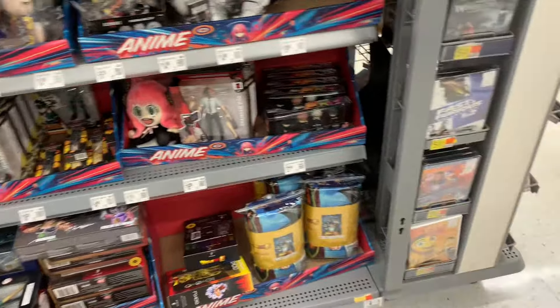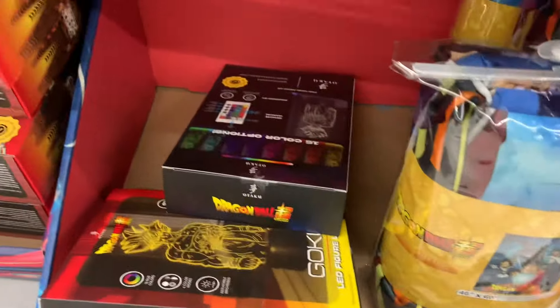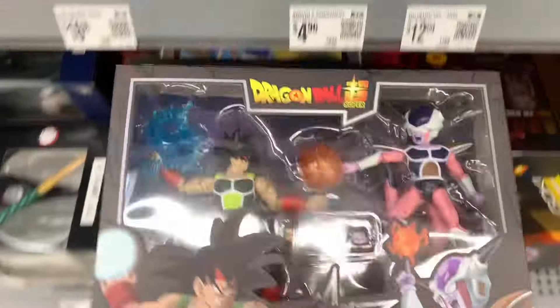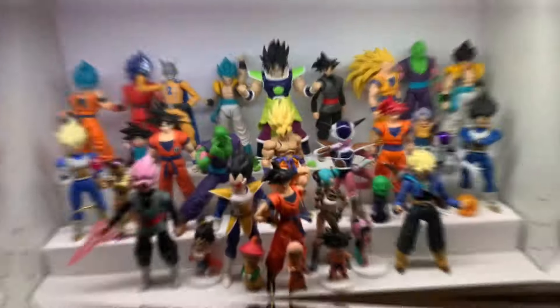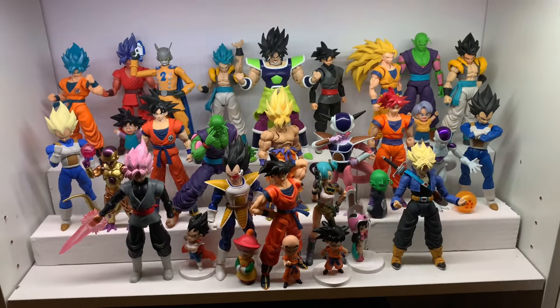They literally had the section fully packed with Shadow, Tails, and Sonic — yeah, definitely a crazy sight to see. Coming into the anime section though, this Walmart has gotta be the worst on the planet. They never have anything — whether it's the anime section, the toy section, or the collector section, it's all trash. All they had was this lame Bardock two-pack that nobody wants.